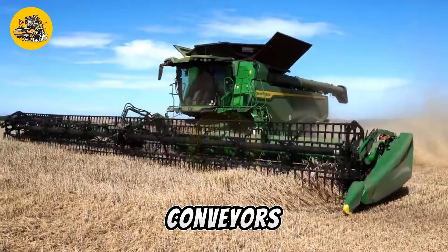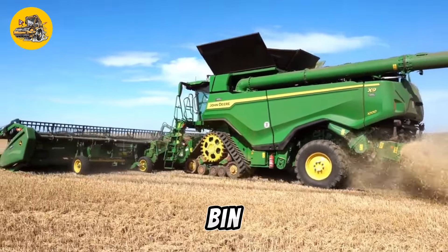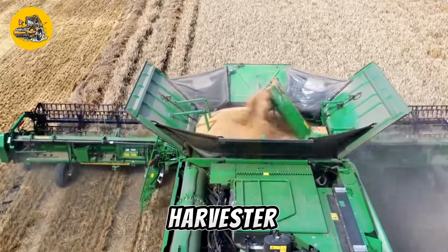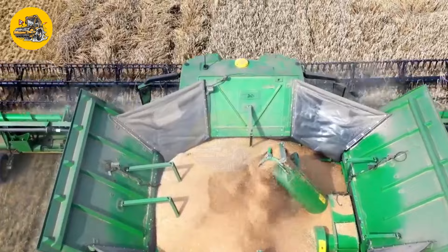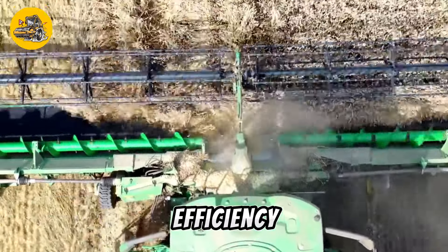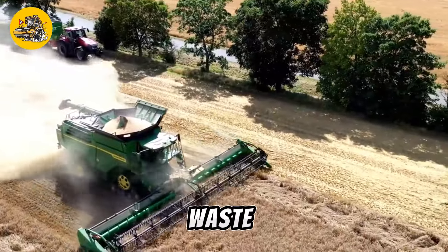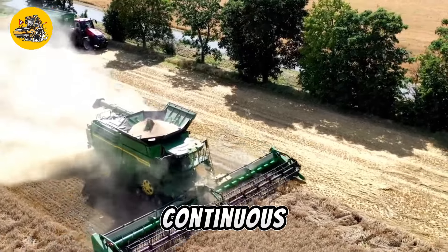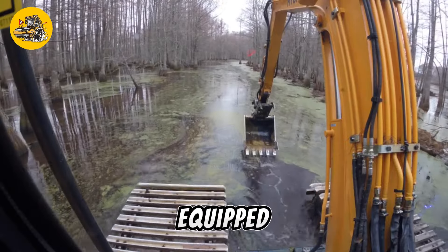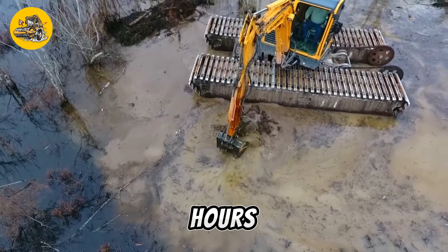This system consists of a series of conveyors and storage compartments that move the harvested crop from the cutting mechanism to a storage bin or trailer, allowing the harvester to keep moving while harvesting. The continuous harvester is also equipped with advanced technology such as GPS guidance systems and automated controls, which help optimize harvesting efficiency and accuracy. These features allow operators to harvest crops quickly and with minimal waste. The machine is also designed with operator comfort and safety in mind, equipped with a comfortable cab, air conditioning, and ergonomic controls, ensuring operators can work long hours without fatigue.